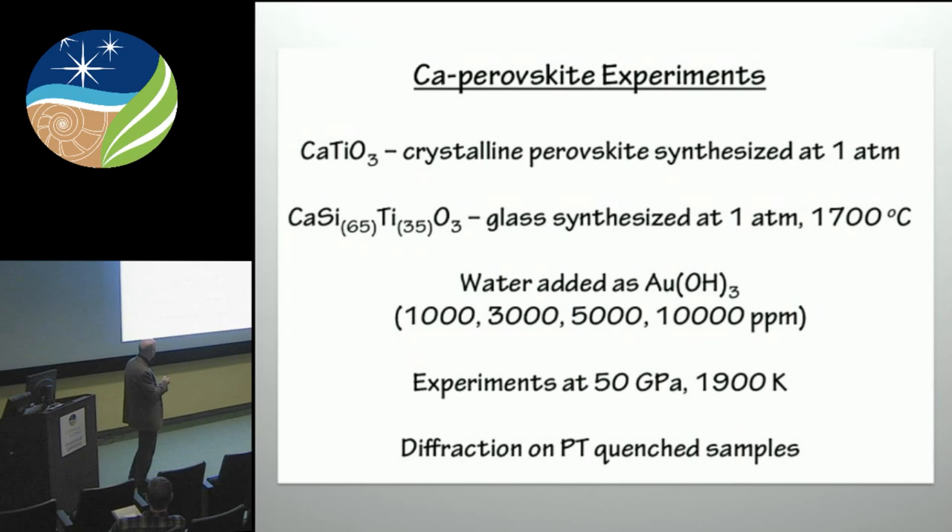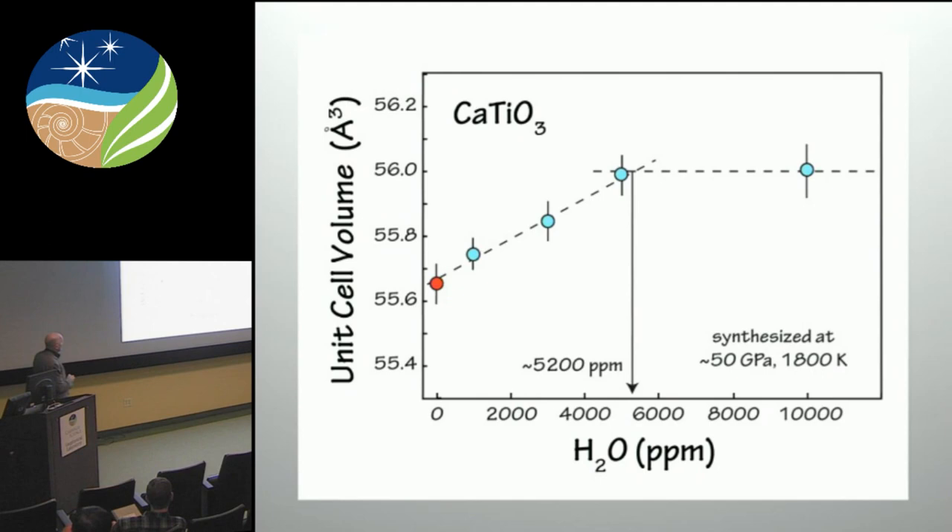If you want to use the technique of looking at cell volumes to determine when you go to saturation, then doing that at high pressure is very difficult because of dealing with different equations of state. So what we did was work in two compositions. One, the CaTiO₃ end-member where we first synthesized crystalline perovskite at one atmosphere. Then we made a glass of a silica-rich solid solution — calcium with about 65% silica and 35% titanium in the structure. These glasses were synthesized at one atmosphere at about 1,700°C. Water, again, was added as gold hydroxide in amounts of 1, 3, 5, and 10,000 ppm. All experiments were done at 50 GPa and about 1,900 K.